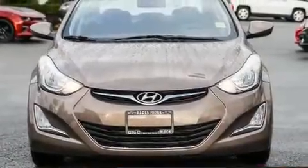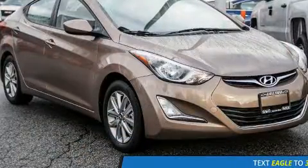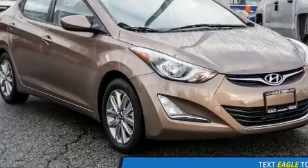Come test drive this 2016 Hyundai Elantra Coupe. Smooth gear shifts are achieved thanks to the efficient four-cylinder engine, providing a spirited yet composed ride and drive.